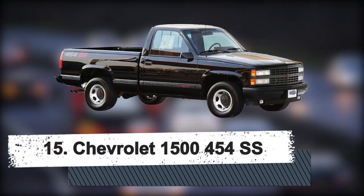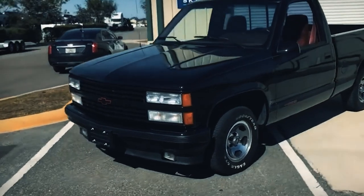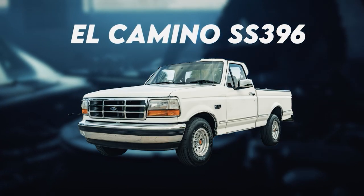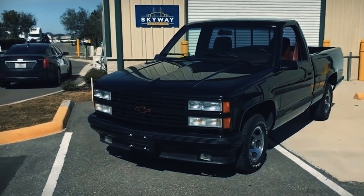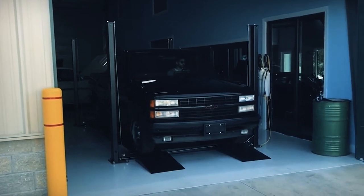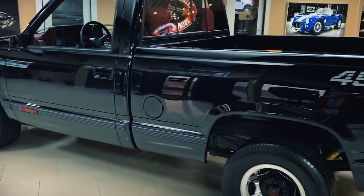Number 15: Chevrolet 1500 454 SS. Pickup trucks used to be sold to individuals who required sturdy vehicles for work-related purposes. Before Chevrolet entered the market with the 1500 454 SS, they were not status symbols, and except for the El Camino SS 396 model, the concept of a sports truck was practically absurd. Chevy sold this half-ton truck as a single-cab variant with a short bed that was entirely chrome-free, with all exterior trim either color-matched or blacked out between 1990 and 1993. Chevrolet installed their largest engine, a 7.4-liter 454 V8, under the hood and adorned it with SS badges.